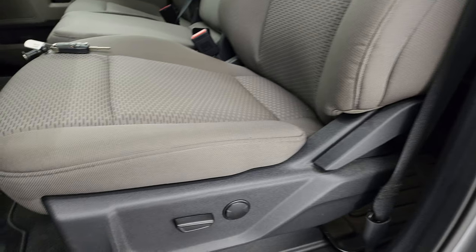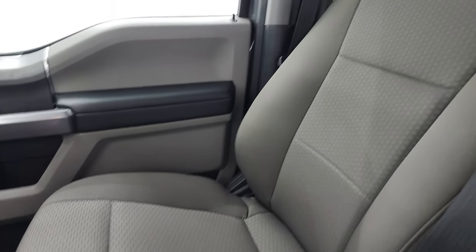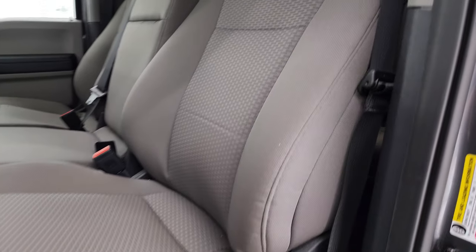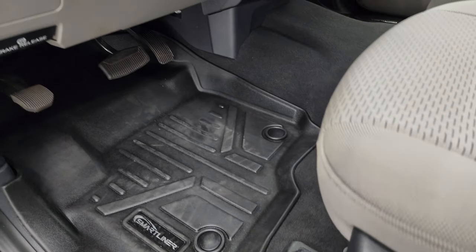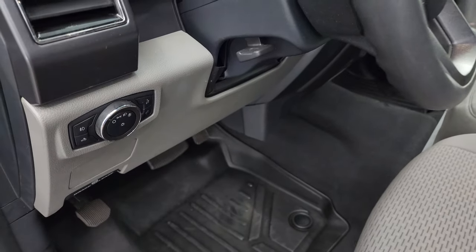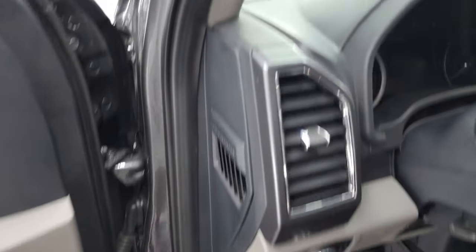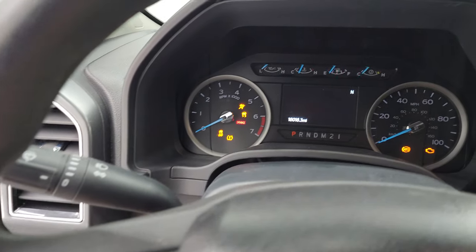Inside, the XLT package gives you a gray cloth interior with 40-20-40 split bench seating in the front. No rips or tears on those seats — very nice and clean. Power driver's seat with lumbar. Smart liner all-weather floor mats up here as well. Auto headlamps, tilt telescopic steering wheel, power windows, locks, and mirrors. Hop inside and check out the miles, the radio, and everything this truck has to offer on the interior.